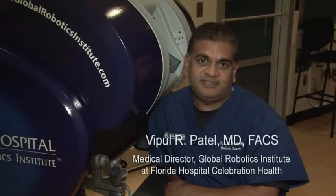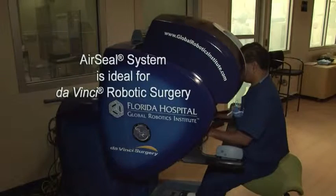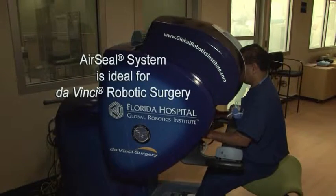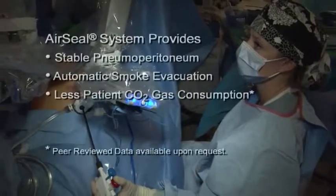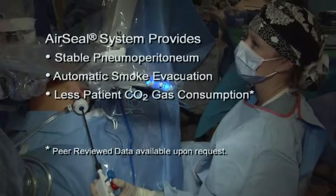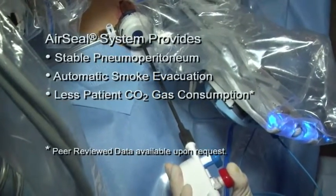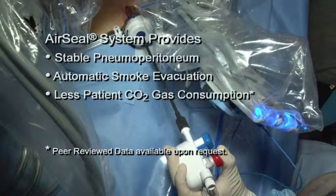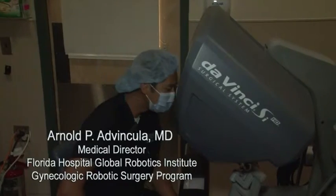Hello and welcome to the sixth annual World Robotic Symposium. The AirSeal system is ideal for da Vinci robotic surgery. For all types of robotic laparoscopy, the AirSeal system offers the many benefits of stable pneumoperitoneum, automatic smoke evacuation, and less patient CO2 gas consumption. Leading robotic surgeons worldwide have found the AirSeal system to be an indispensable must-have.